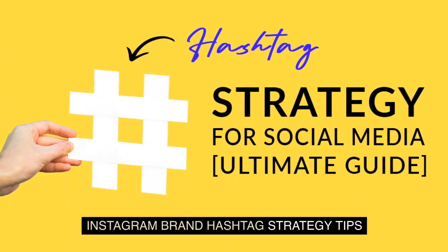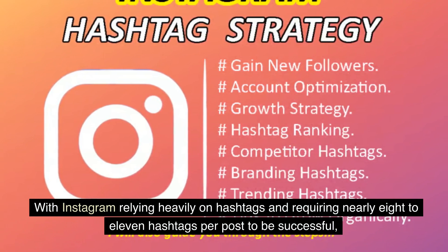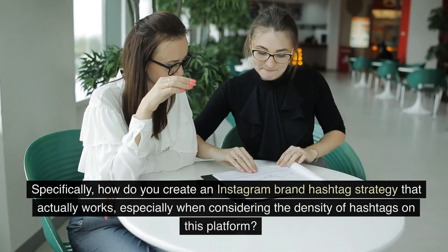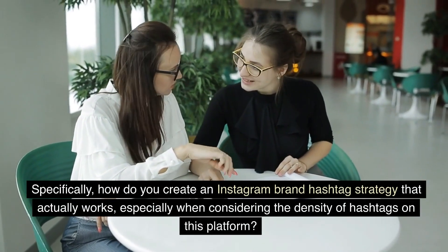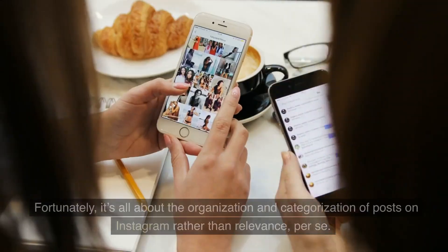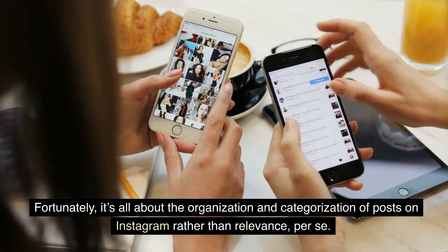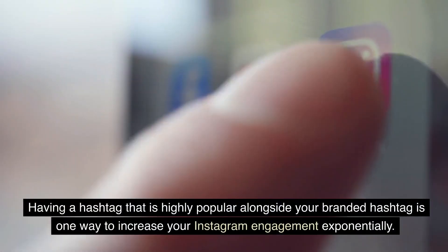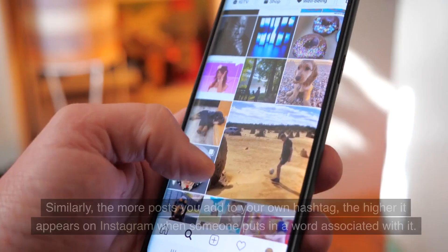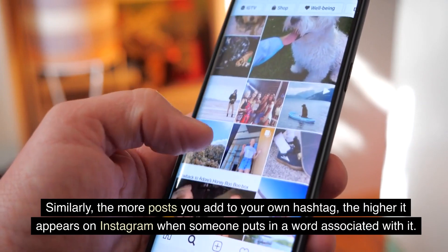Instagram Brand Hashtag Strategy Tips: With Instagram relying heavily on hashtags and requiring nearly 8 to 11 hashtags per post to be successful, you may be wondering how Instagram hashtags work for business — specifically, how do you create an Instagram brand hashtag strategy that actually works, especially considering the density of hashtags on this platform? Fortunately, it's all about the organization and categorization of posts on Instagram rather than relevance per se. Having a hashtag that is highly popular alongside your branded hashtag is one way to increase your Instagram engagement exponentially. The more posts you add to your own hashtag, the higher it appears on Instagram when someone searches a word associated with it.